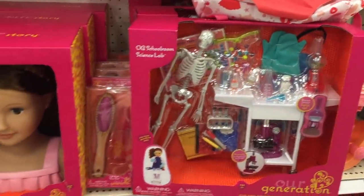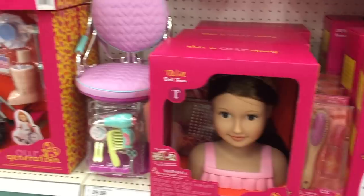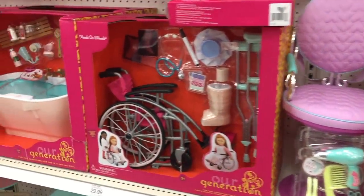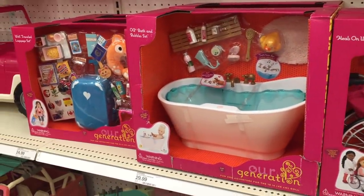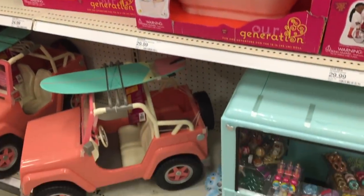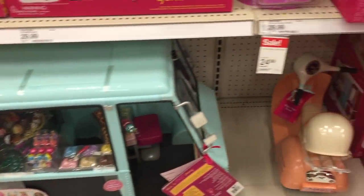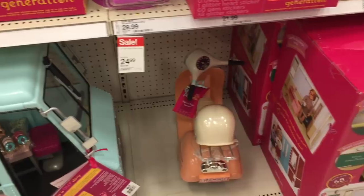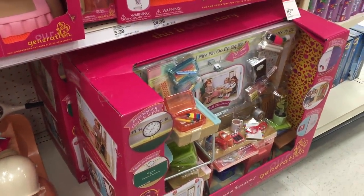There is a big price change between the My Life items and the Our Generation items. So Talia here is a styling head where you can learn different hairstyles, and next to her there are multiple different accessory packs including a bathtub and a travel set too. Even though I haven't seen these items in person before, I know they've been available for a few months now, but it's really great to take a look at some of their larger furniture sets including the school set here.